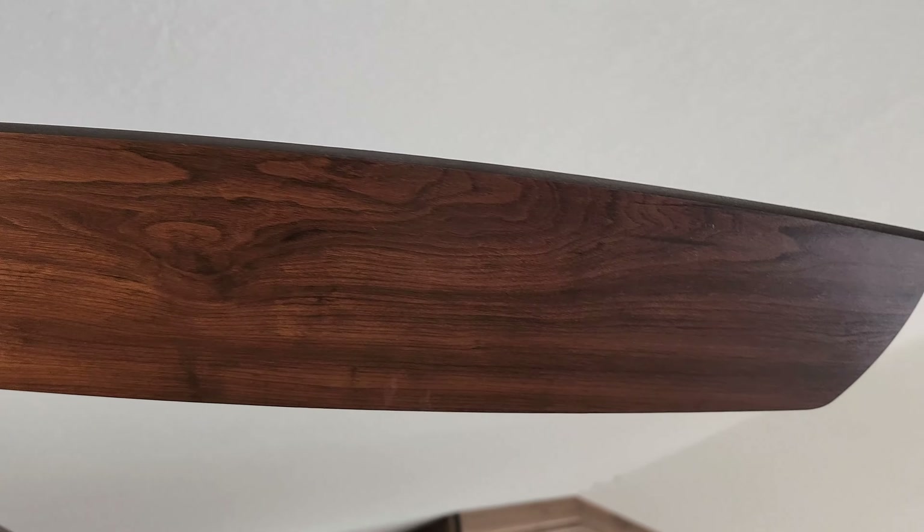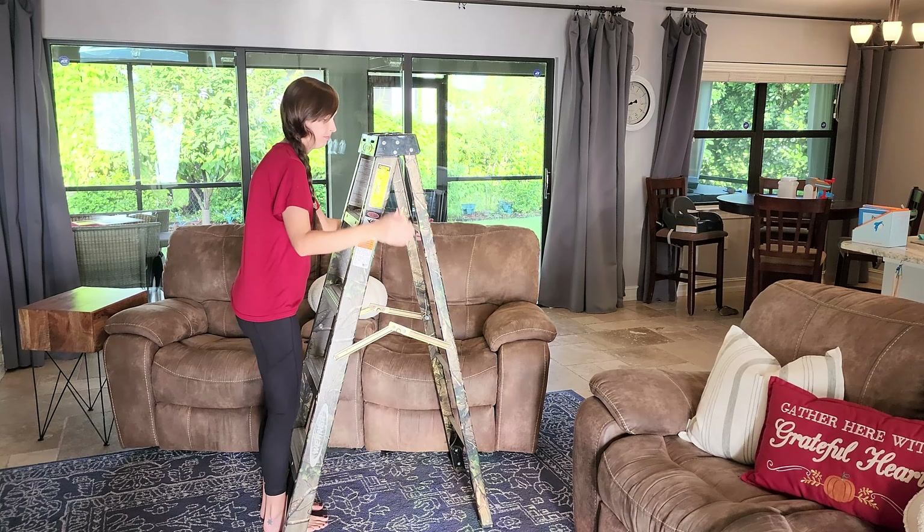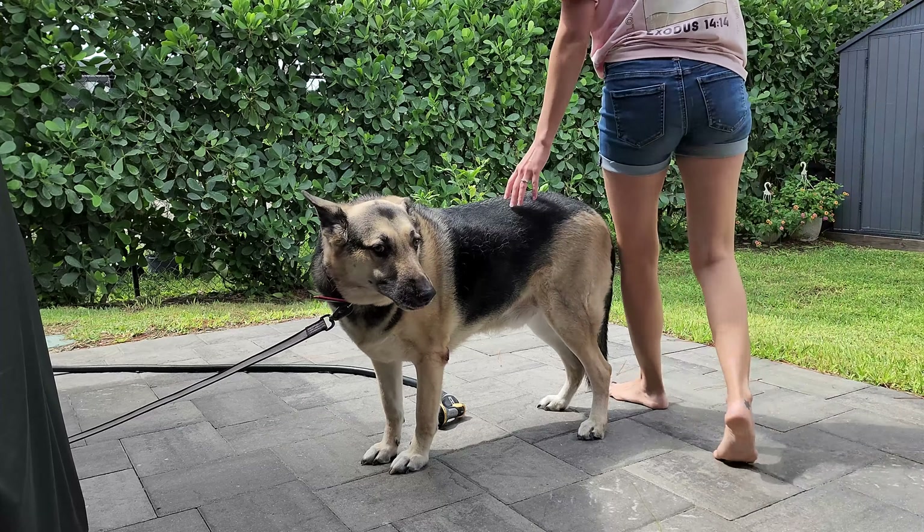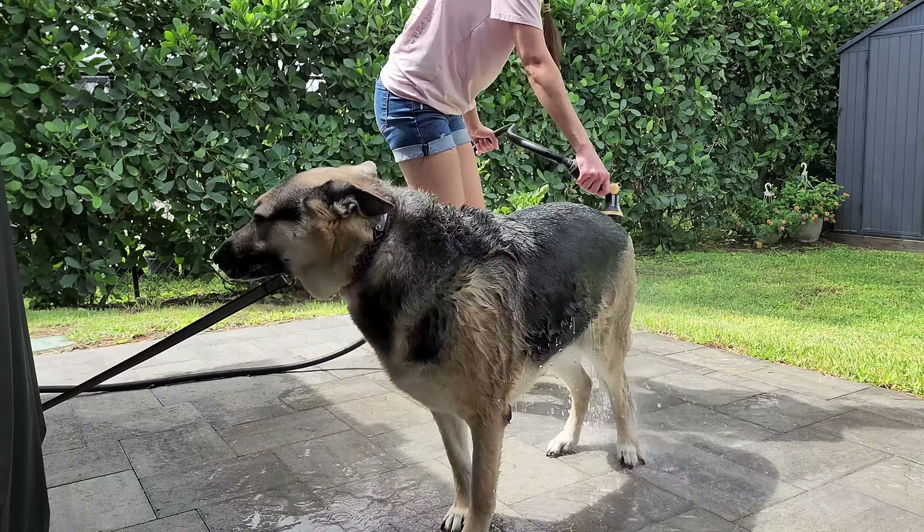This part gets so neglected because usually I have to use the ladder to really get up to it. So I'm bringing that ladder back to our garage before moving on to our couch and our carpet.